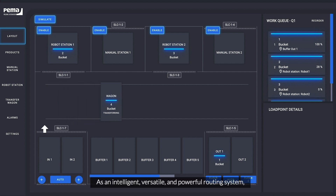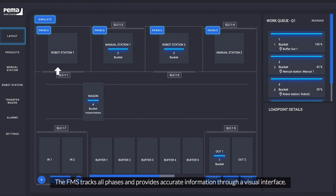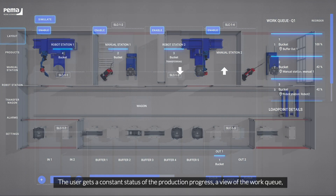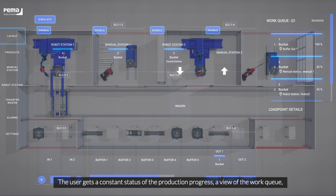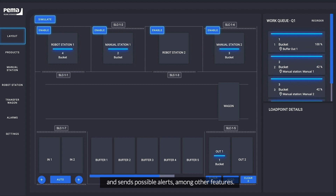As an intelligent, versatile, and powerful routing system, PEMA FMS identifies each workpiece and takes the structure to the right station. The FMS tracks all phases and provides accurate information through a visual interface. The user gets a constant status of the production progress, a view of the work queue, and receives possible alerts, among other features.